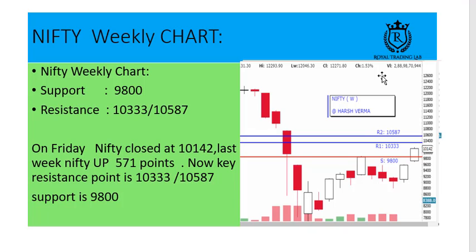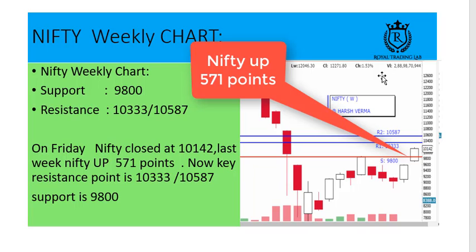This is the Nifty weekly chart. On Friday, Nifty closed at 10,142. Last week, Nifty moved in the up direction by 751 points. It's a big move — not just for last week, but a very big move over the last two weeks.